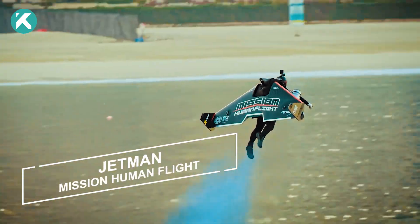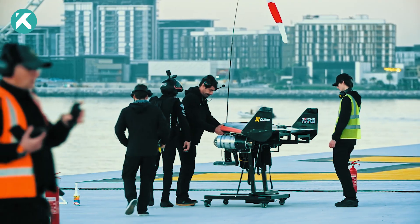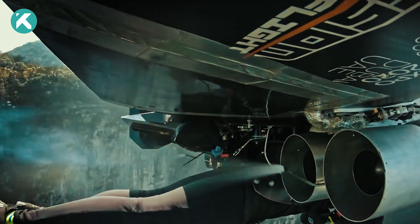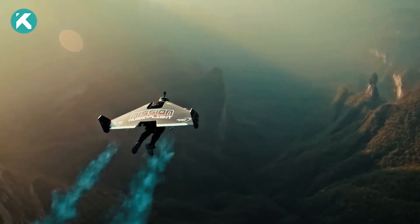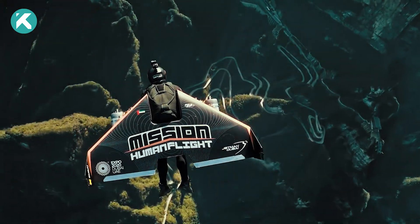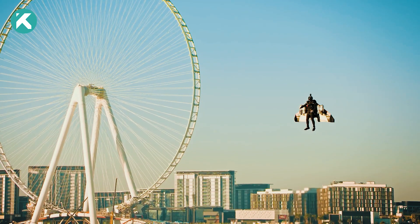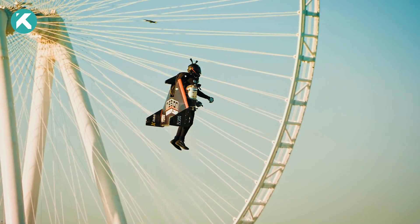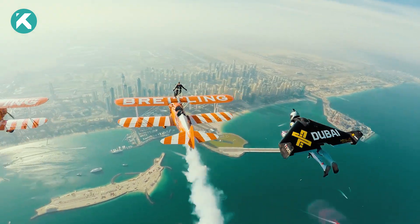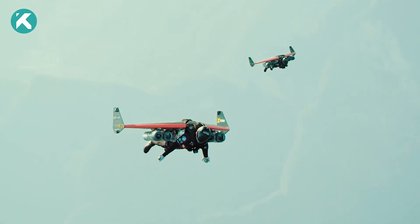Now let's talk about Jetman, a visionary project led by the Swiss aviator and inventor Yves Rossy. This awe-inspiring jet-powered wing allows pilots to explore magnificent locations like the Swiss Alps and the Grand Canyon. The technical complexity and daring nature of these flights have left audiences worldwide in absolute awe. The primary goal of the Jetman project is to showcase the capabilities of jet-powered wings while inspiring advancements in this field of aviation.